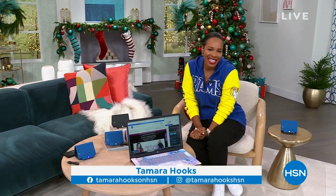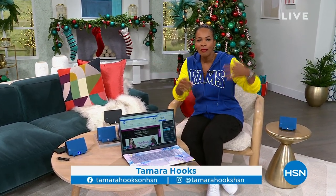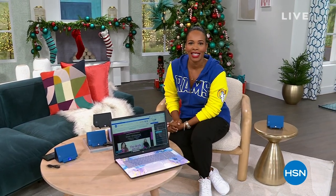Happy Thanksgiving to all of you who are watching, and thanks for letting us be a part of it. I'm Tamara Hooks, your host. You're watching HSN. We've got two hours today, and in between football and in between bites of food, hang out with us because we've got some really great gift ideas for you.